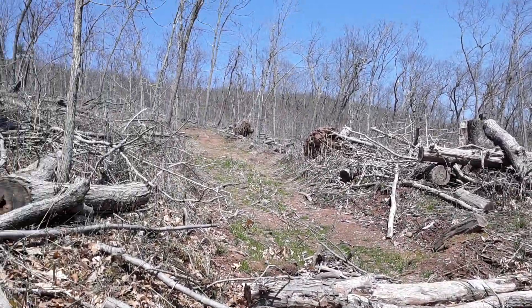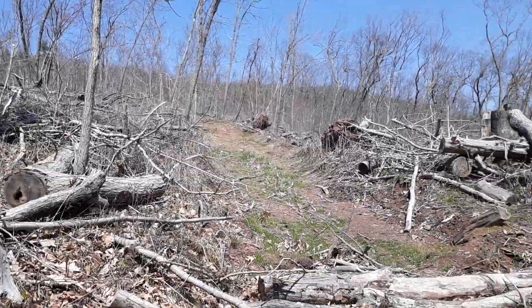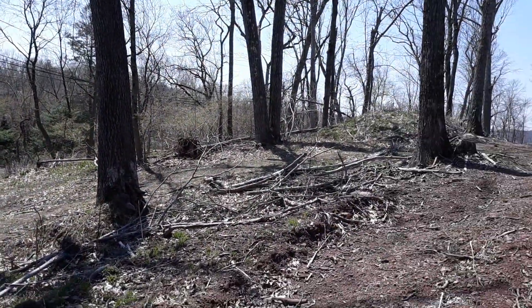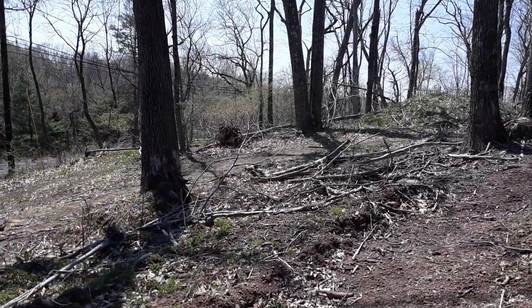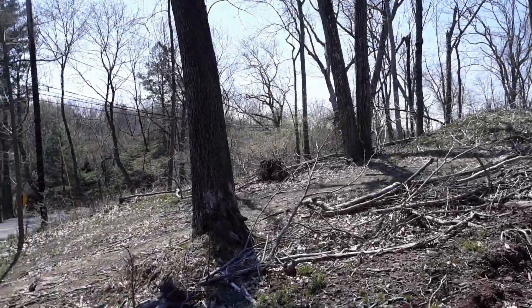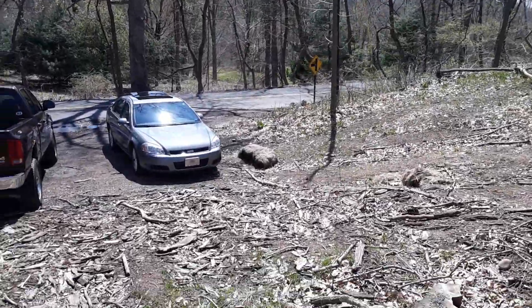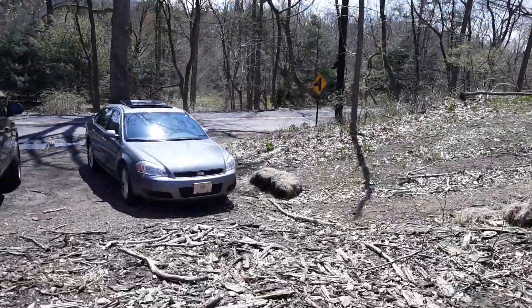All the way up, throwing everything aside like nothing. There was a foundation over there I was going to check out but it's a lot smaller than I remember it being, so we're going to head back down to the car and wrap this up.